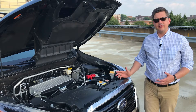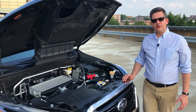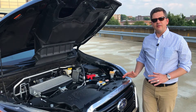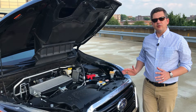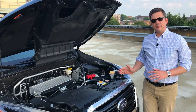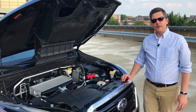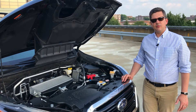A major difference between the Ascent and the Outback is under the hood. You can't get a six-cylinder — it comes only with a 2.4-liter turbocharged four-cylinder delivering 260 horsepower and a robust 277 pound-feet of torque. It has a continuously variable transmission and standard all-wheel drive. I had it on the interstate, on two-lane back roads, and in town — it works out really well. The turbo's added torque helps smooth out the CVT tendencies, and fuel economy is 20 mpg city and 26 mpg highway — pretty good for a vehicle this big.